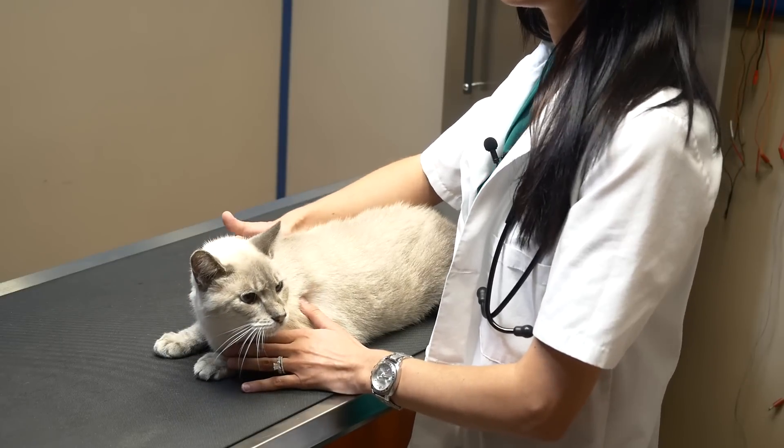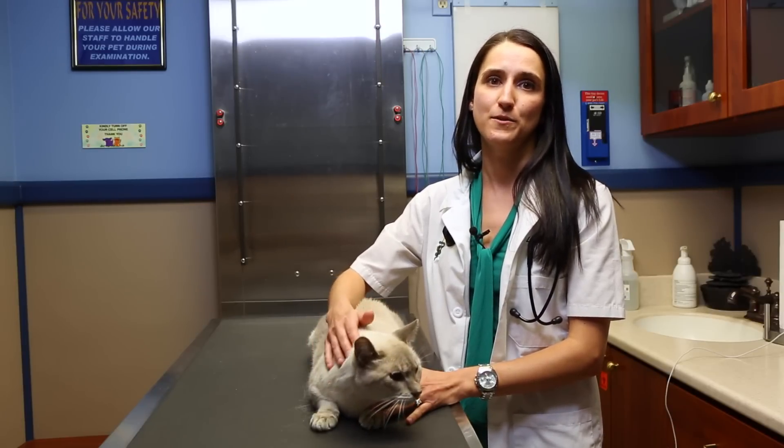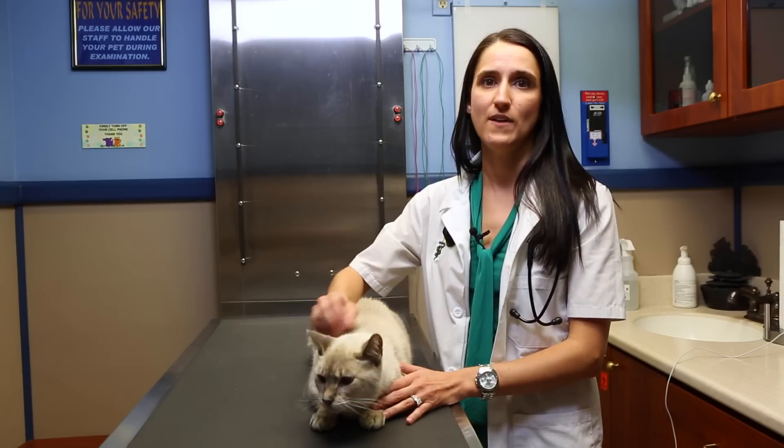One thing is certain: we are all looking for a way to help our clients understand disease processes better in order to increase compliance and follow up on cases.